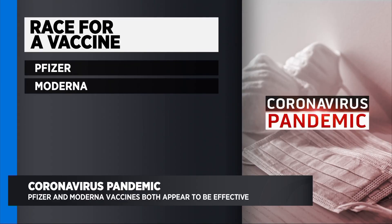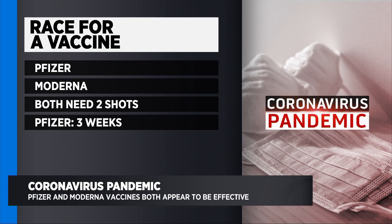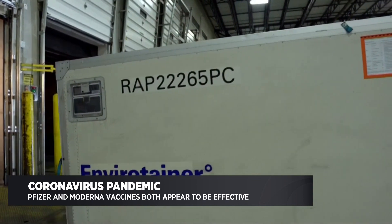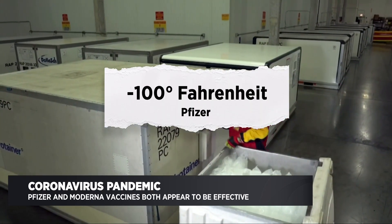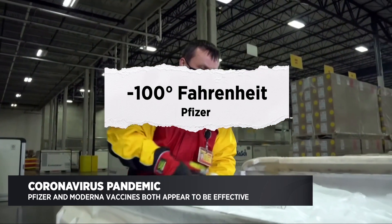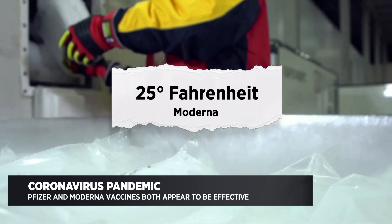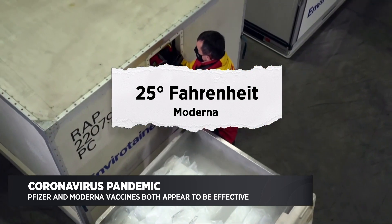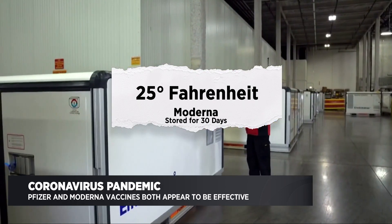Both vaccines have also shown that they are very safe — no major side effects have been reported. Both vaccines need two shots. The Pfizer vaccine needs three weeks in between the shots, and the Moderna vaccine needs four weeks in between the shots. The real big difference is how those vaccines need to be stored. The Pfizer vaccine needs to be stored at minus 100 degrees Fahrenheit — pretty much a little bit warmer than the coldest day ever recorded on Earth. The Moderna vaccine needs to be stored at 25 degrees Fahrenheit, which are the temperatures of a regular freezer, and can also be stored in the fridge for about 30 days, which is great news.